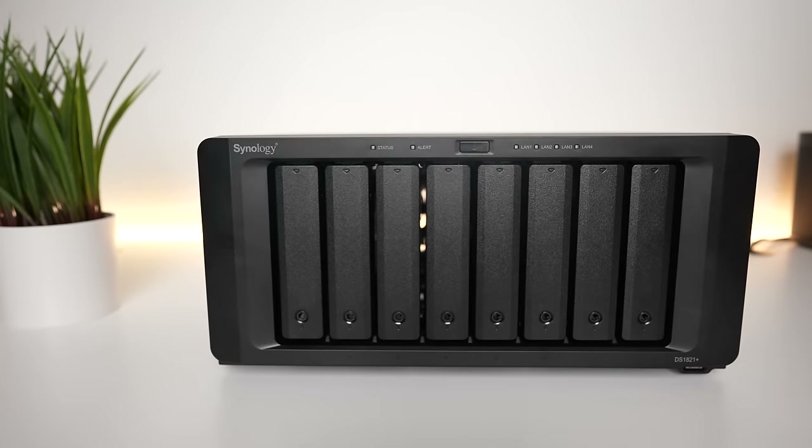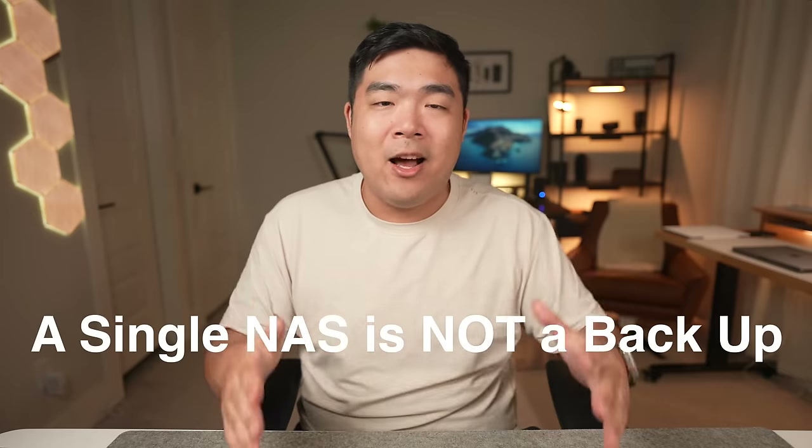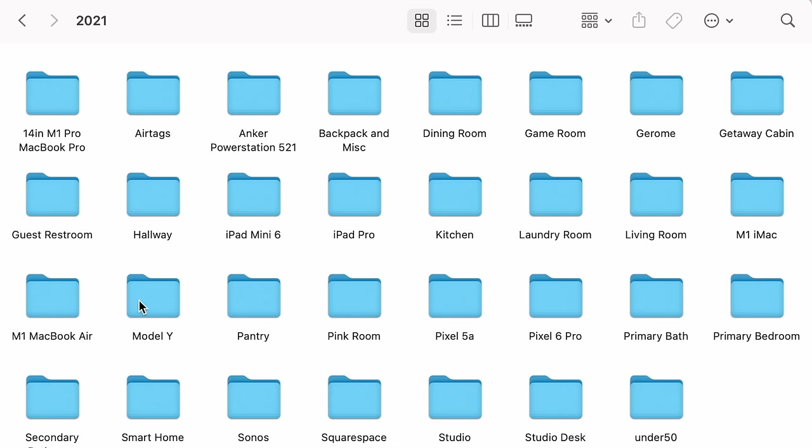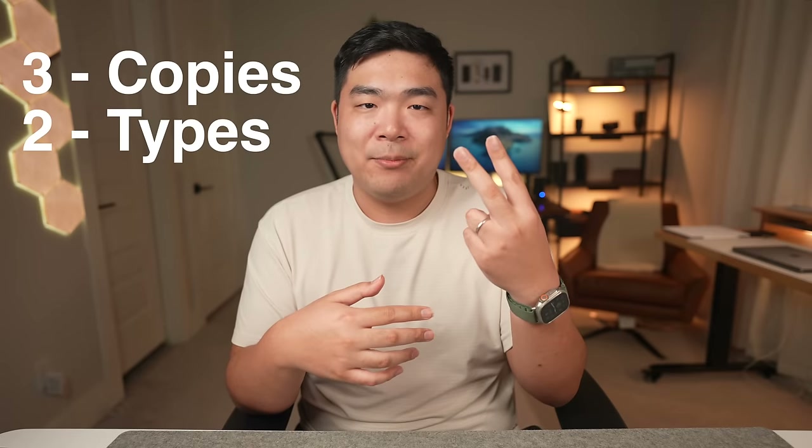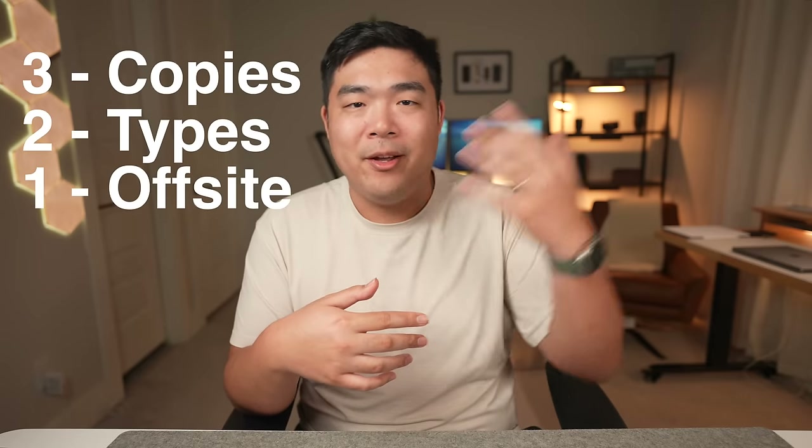So I wasn't kidding when I said this thing became the center of my digital hoarding life. But it hasn't been 100% smooth sailing. A single NAS alone is not a backup solution, especially if it's the only place I have my precious files. If this NAS decides to crap out on me, all of my data would be lost. For that, you'd want to follow the 3-2-1 rule of data backup: having three different copies across two different types of devices, and one copy stored offsite.